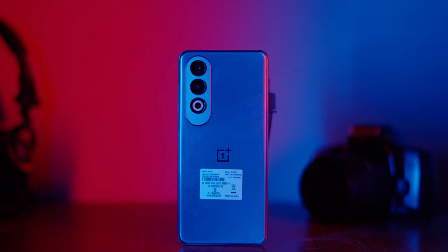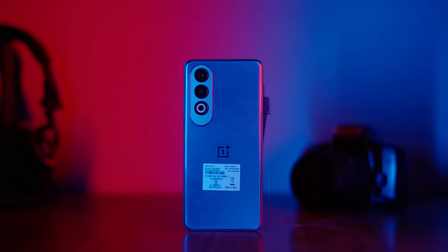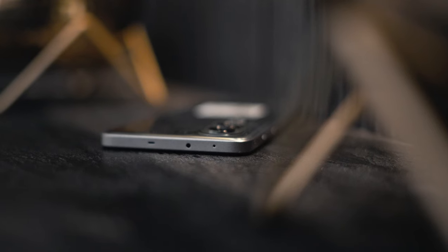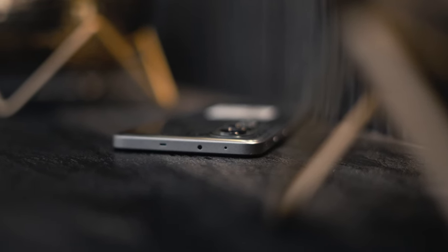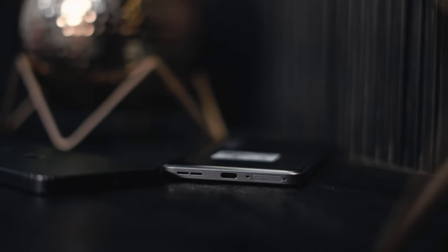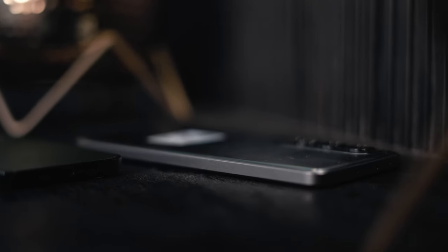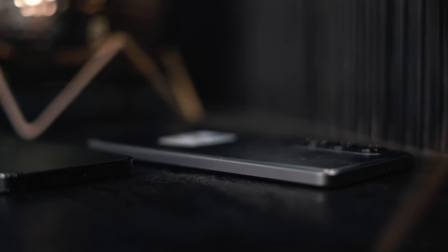It's 8.4mm thick and quite lightweight even though it packs a bigger battery. It's IP54 rated so it can easily handle light splashes, though anything more than that might ruin it. At the top we get an IR blaster, USB-C port, SIM slot, and speaker grille at the bottom, with volume and power buttons on the right side — the left side is empty.